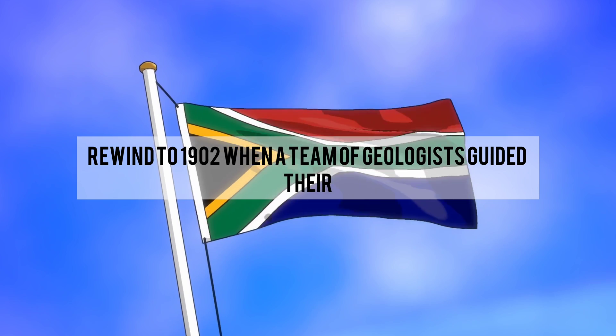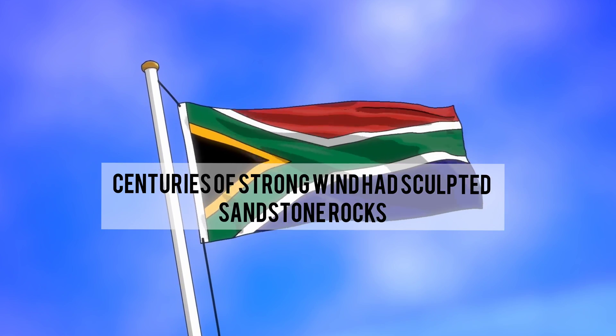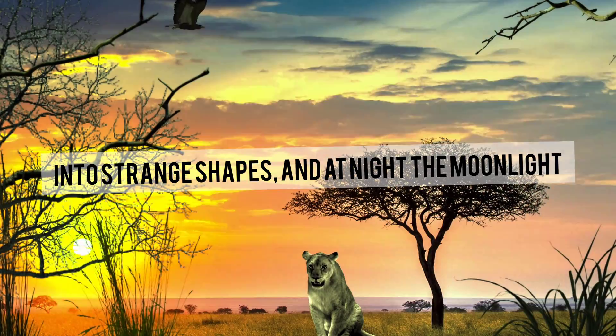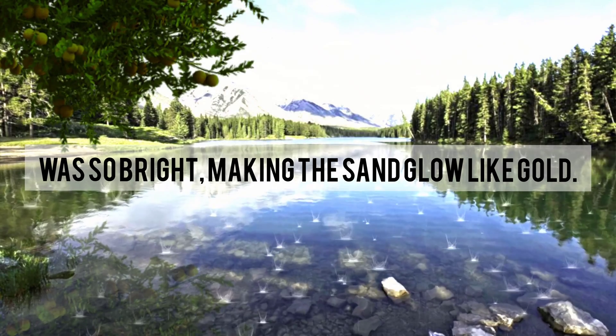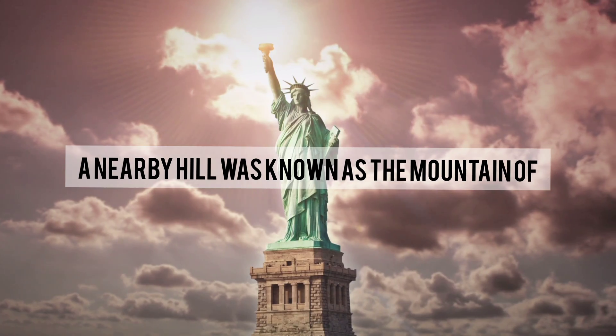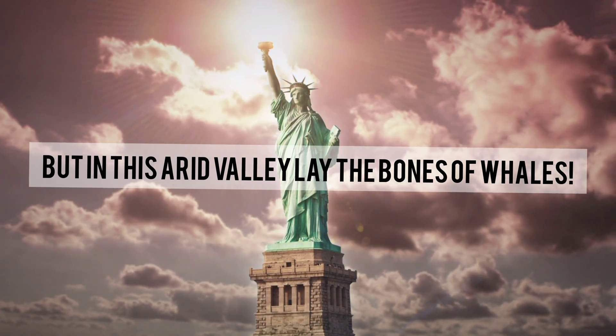Rewind to 1902, when a team of geologists guided their camels into a valley in Egypt's western desert. Centuries of strong wind had sculpted sandstone rocks into strange shapes, and at night the moonlight was so bright it made the sand glow like gold. A nearby hill was known as the Mountain of Hell because of the intense summer heat. But in this arid valley lay the bones of whales.